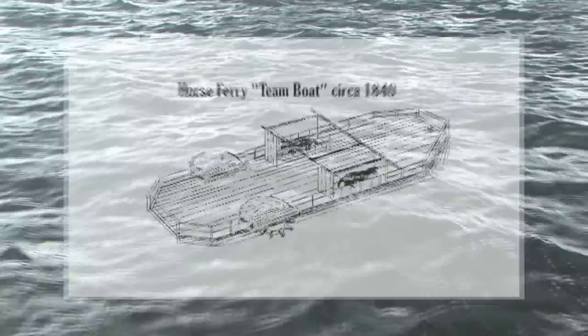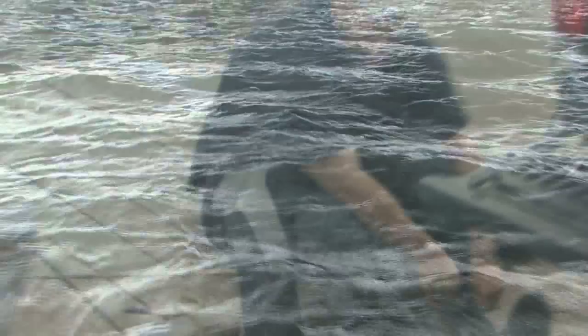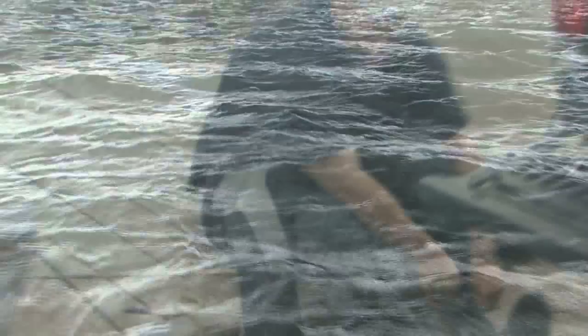It's a team boat. They were used at a time before steamboats showed up in the 1850s. They reached their heyday in the 1830s and 40s and were actually powered by horses walking on a giant disc hidden underneath the structure of the decking.